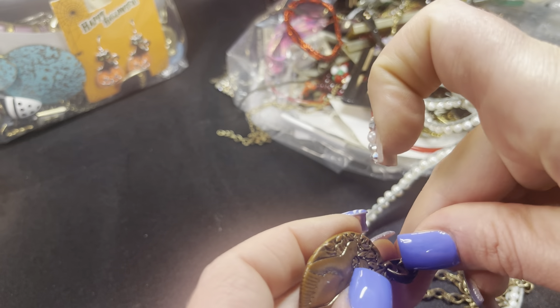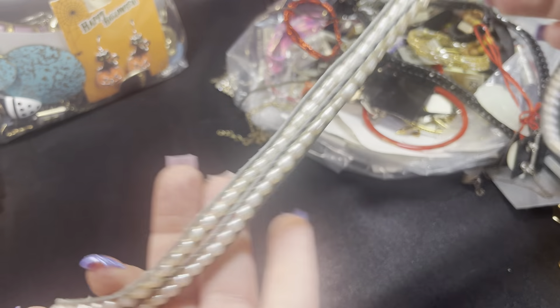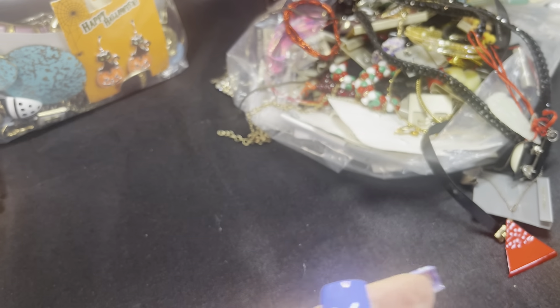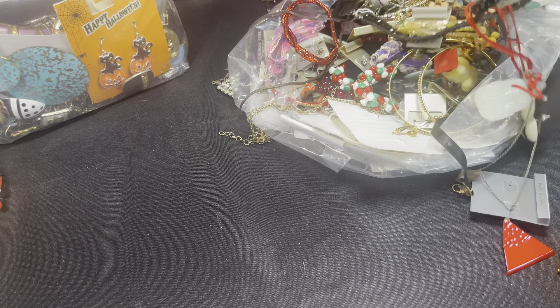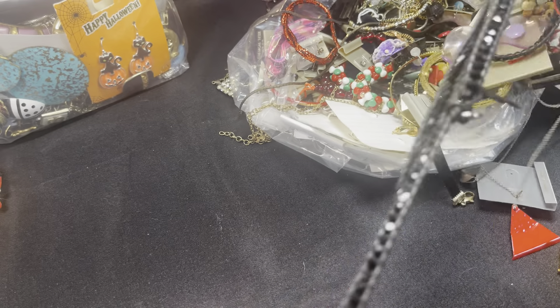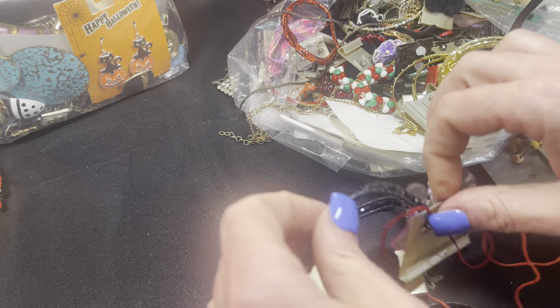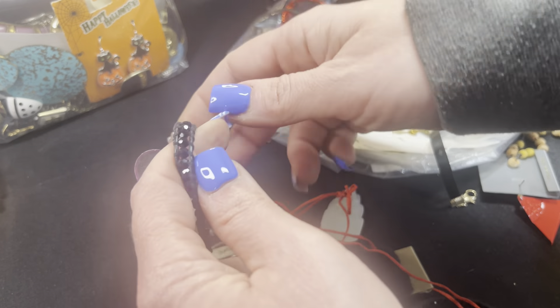Definitely a no on this little plastic piece — looks like one of those little wrap bracelets kids liked back in the day. Some cheapy earrings go in the earring pile. Another one of those little bangles, another one of these wrap bracelets — lots of jingle pieces here.